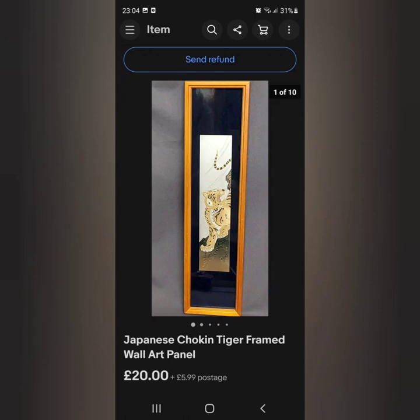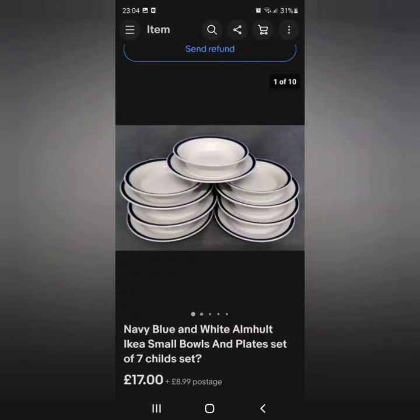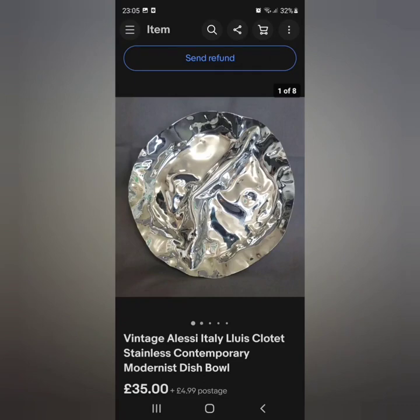There is a video where I bought a load of children's items from a charity shop for maybe three or four pounds for the entire set. I got the Barbie wardrobe that sold, I got a load of miniature spoons and some of those were Georg Jensen — they sold — and then these were the last things in that set and they sold for £17 plus £8.99 postage. Ikea seems to be doing well guys, we really need to start looking at Ikea stuff.